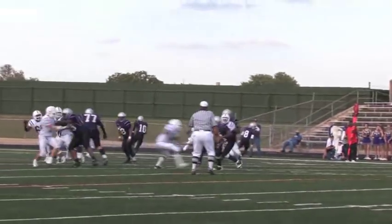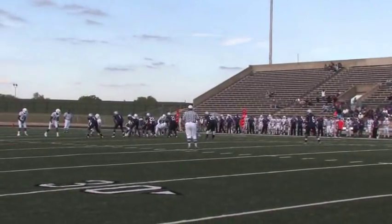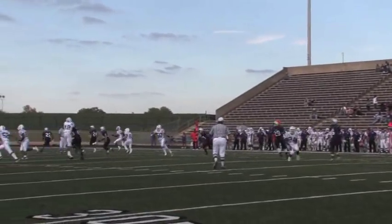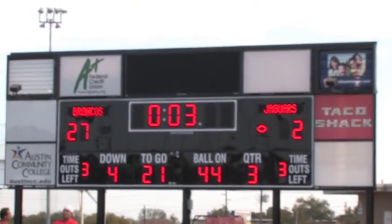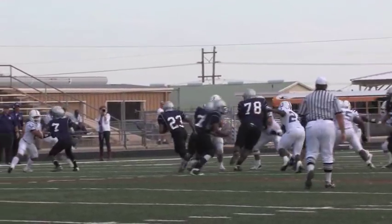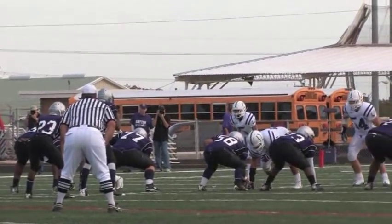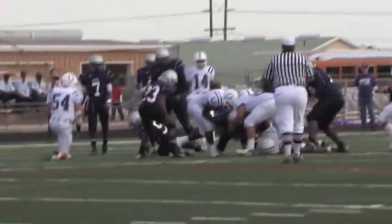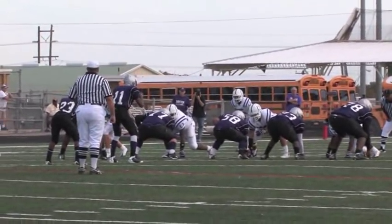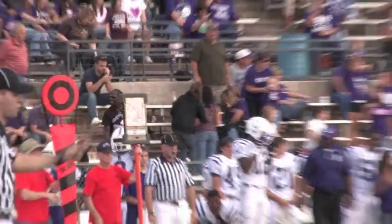Both teams trade punts in the third quarter. This sack by the Dayton defense sets up another LBJ punt. Dayton takes over the ball at the end of the third quarter. The third quarter score is Dayton 27, LBJ 2. Unable to move the ball, the Broncos have to punt, but the defense once again stiffens. On second down, the LBJ quarterback throws an incomplete pass. On third down, LBJ tries to run but the run is stopped. LBJ goes for it on fourth down — the quarterback goes back for a pass but is sacked by the Dayton defense. The Broncos take over on downs.